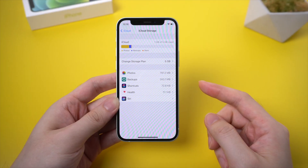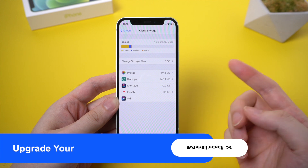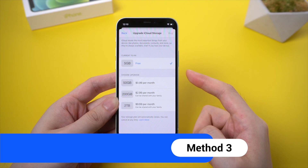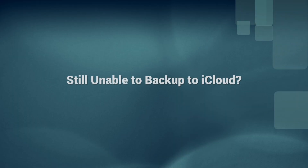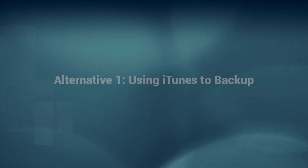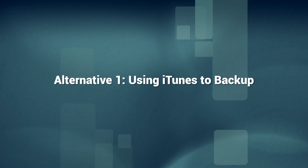If you've done all the steps mentioned before and you still don't have enough space for iCloud, then you can consider purchasing more iCloud space from Apple. Just select the plan you need to upgrade. If you are still unable to backup to iCloud after performing all the steps above, you can create a backup on your PC. Of course, you can try iTunes first.